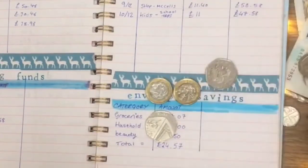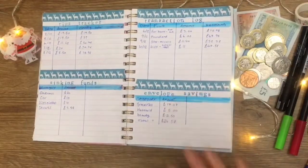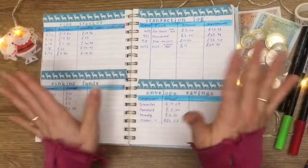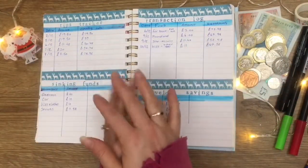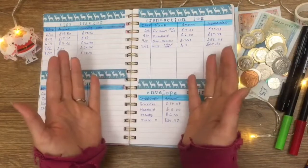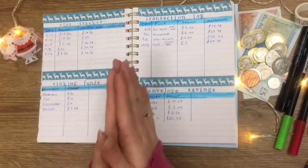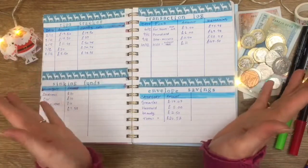That is finally my tip tracker, sinking funds, transaction log, and cash envelope savings all done and dusted. I was going to put my outro from the last clip but I'll do it again. Thank you so much for watching and bearing with me on all the new things I'm putting into my cash envelopes and trackers. If you're new, thank you — and if you're a returning subscriber, thank you too.